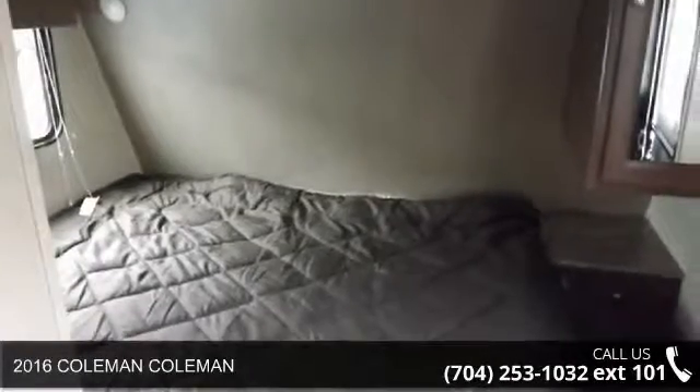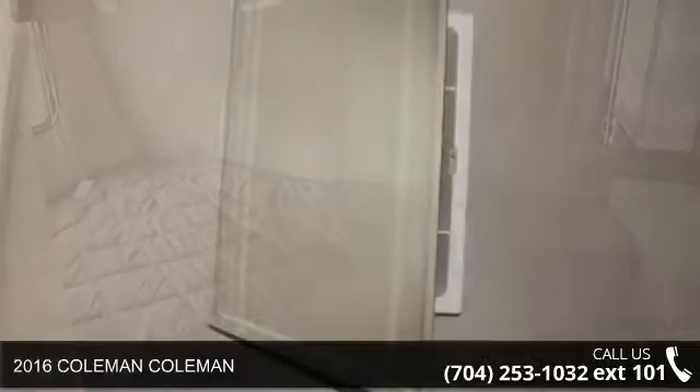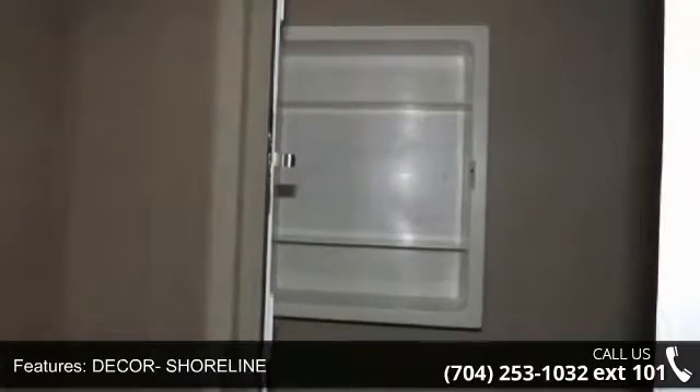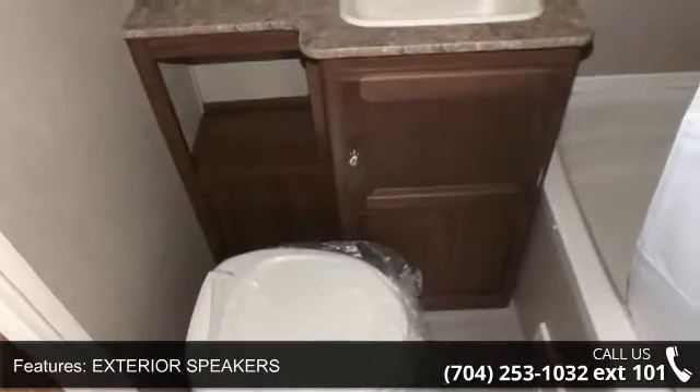Travel in style with this 2016 Coleman. Whether you are planning on vacationing, adventuring, or just relaxing, this travel trailer does it all. This unit is perfect for those looking to maximize fuel efficiency but maintain all of the conveniences of a well-appointed, feature-packed RV.